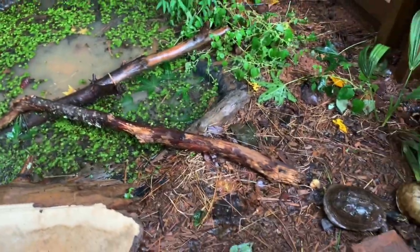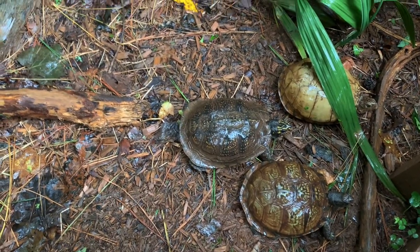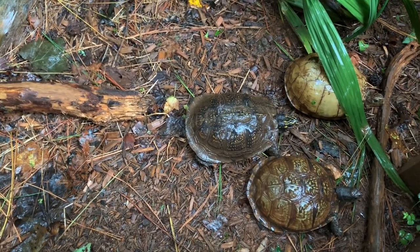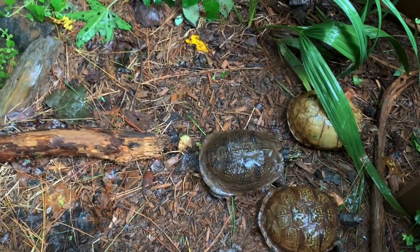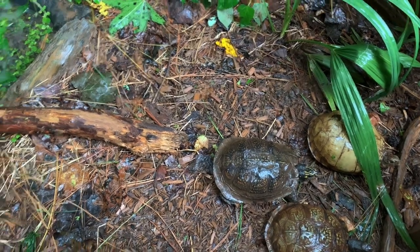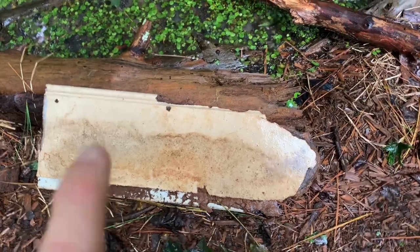With the recent rain I haven't been able to get out and do much herping, so what I'm doing is checking some of my habitats — seeing, in addition to things like these gulf coast box turtles, what else might be in here with them and what's going to be living around the yard. Let's see, I think there may be a salamander under this, so let's check.